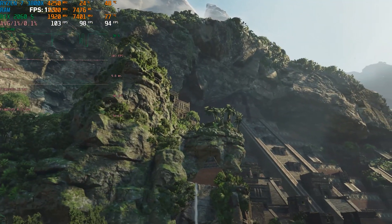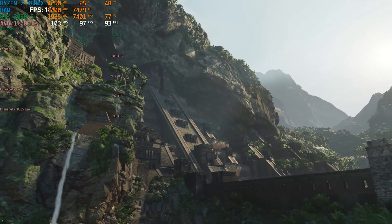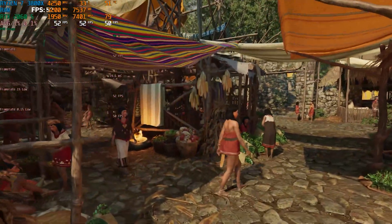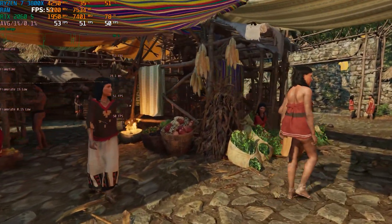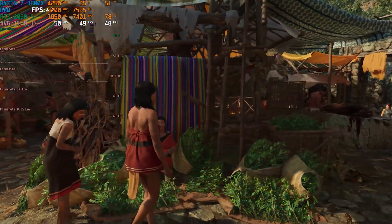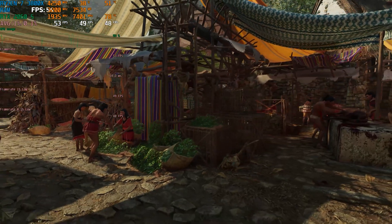Shadow of the Tomb Raider at Quad HD resolution with optimal settings configured by GeForce Experience. In the game's internal benchmark our CPU is less than 50% loaded, while the video card is fully loaded and working hard. The result of that loading balance was predictable, and overall our PC showed excellent results in this game.